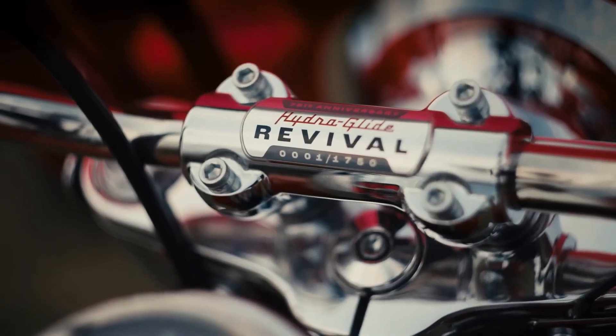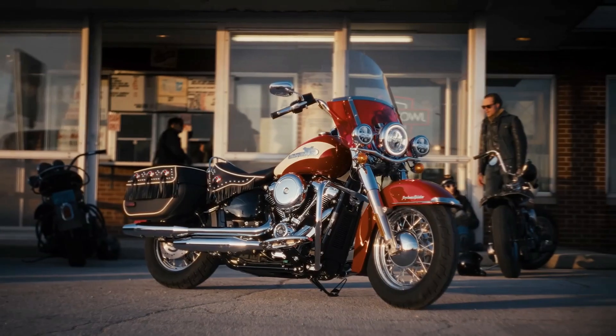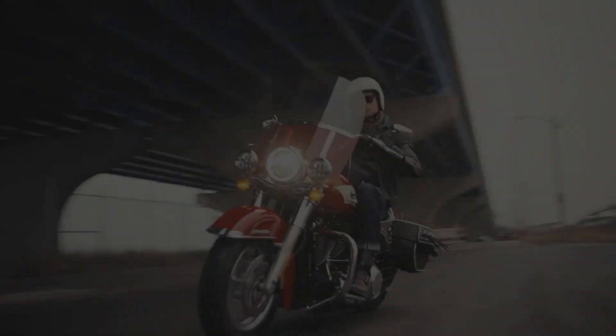So, what are you waiting for? Hit that subscribe button and let us know in the comments below what you think of this iconic revival.